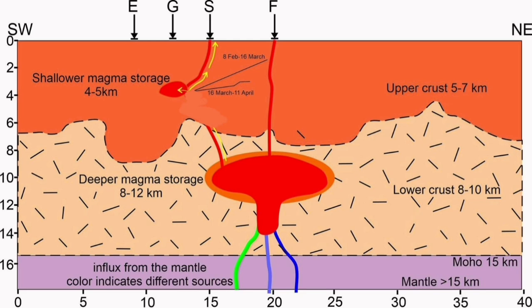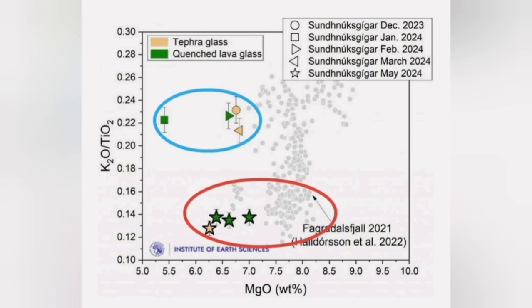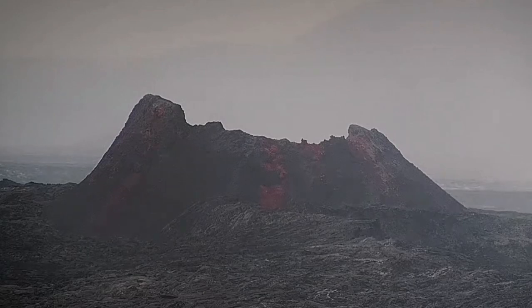The mechanism and the connections of this shallow source under the Svartsengi geothermal power plant with a deeper source which erupted in the Fagradalsfjall field is not clear. Is it independent? Is it contributing slightly to it? But we know that the magma from this eruption was similar to what we had in the Fagradalsfjall field and was different from the ones erupted in the four or five previous eruptions.